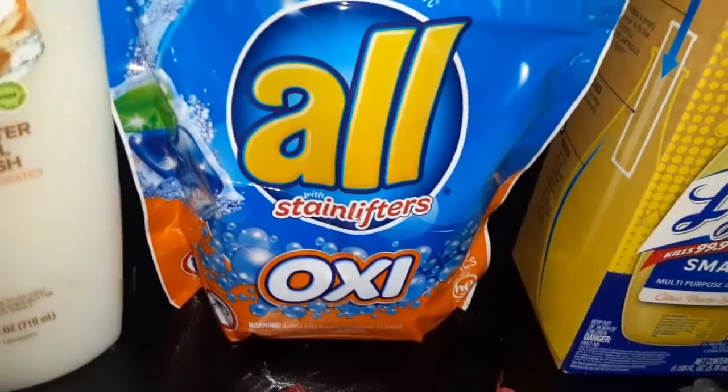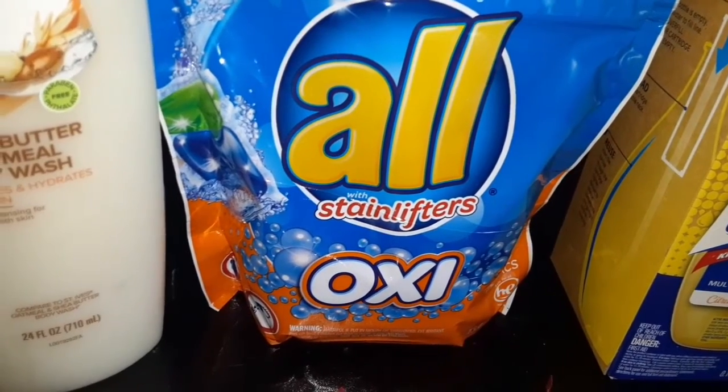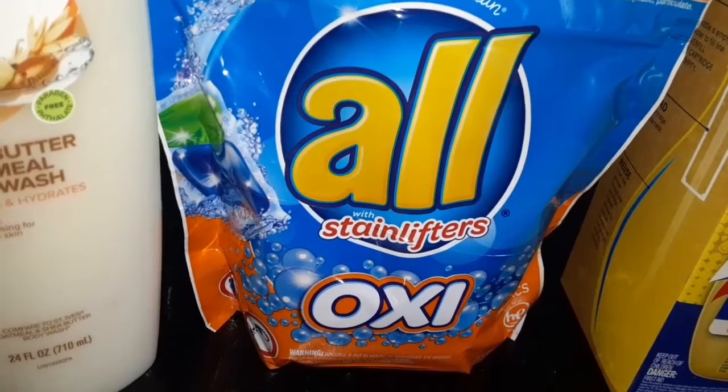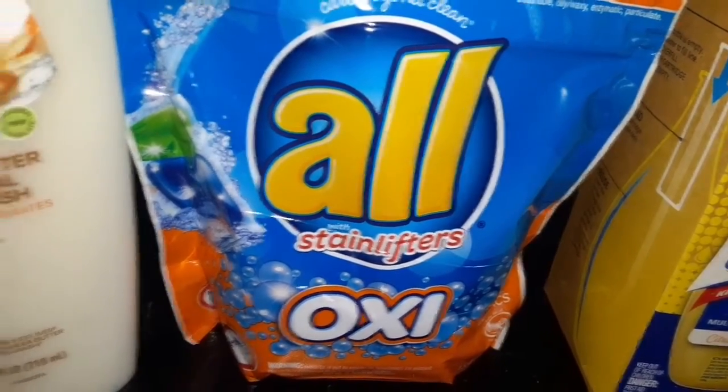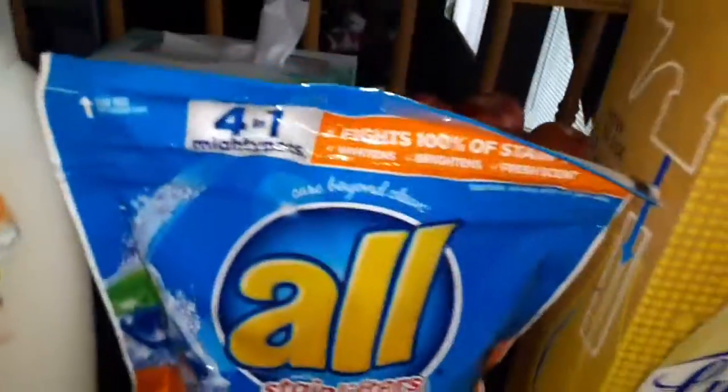This bag of All detergent pods was regular $8.69, on sale for $3.49. It has 19 pods in it, so $3.49 for that.